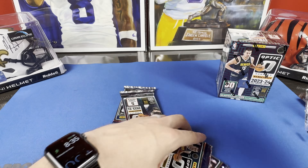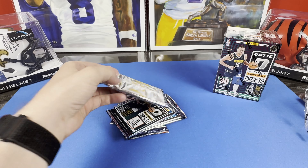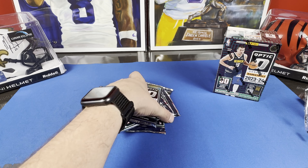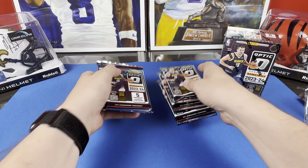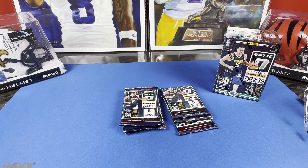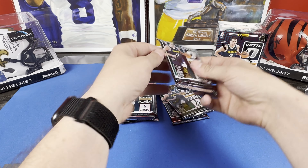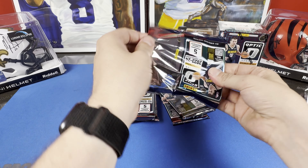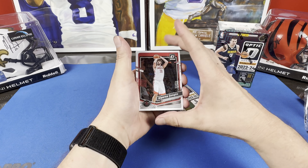It hasn't been much to open lately product-wise, which kind of sucks, but we should have some Optic mega boxes — probably basketball and football. We also have some value packs, probably both basketball and football. And then we got Select Football coming up so it'll be interesting. Here's the design, just like all the Optic this year.